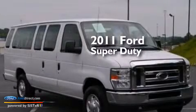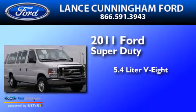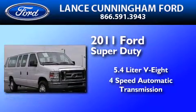This is a 2011 Ford Super Duty. It has a 5.4-liter eight-cylinder engine and a four-speed automatic transmission.